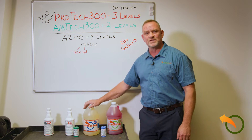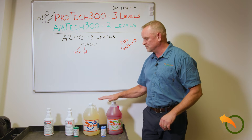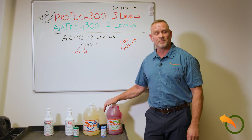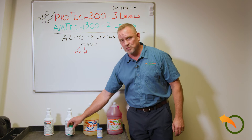We also have test kits for these systems if you'd like to check them annually or every other year. All three of these boiler treatments can treat your boiler for up to two years. If you want to test it, we do also carry test kits for each product.